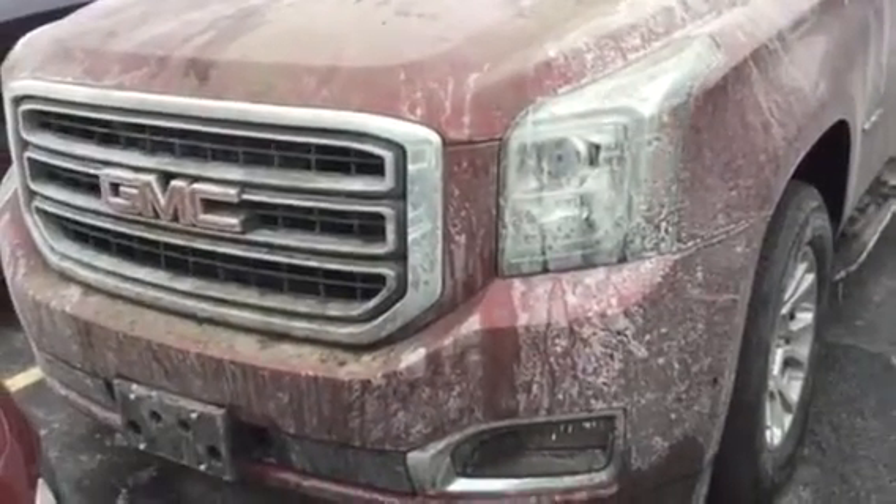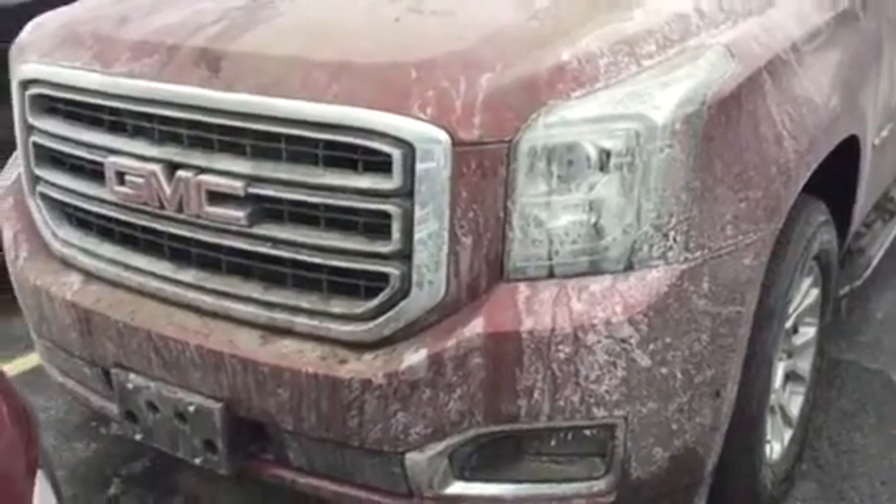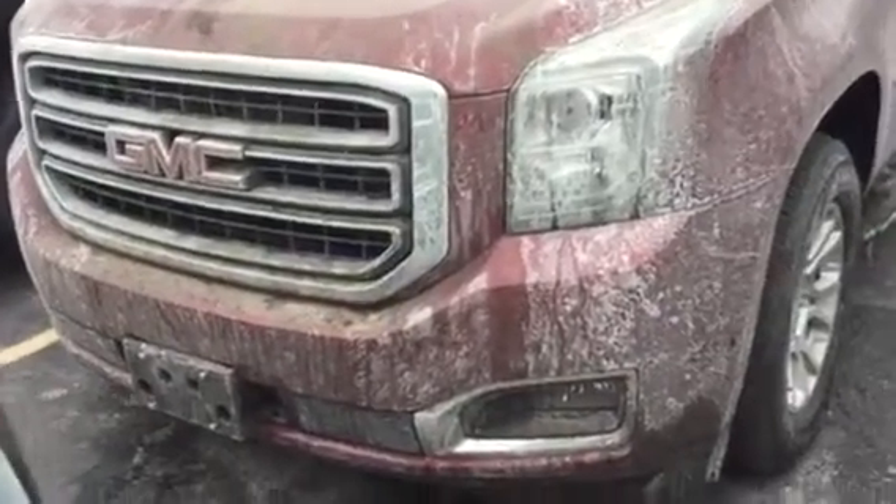It will get a full inside and outside detail. It's been through our service department for inspection. On this SLT, there are tons of great standard features.